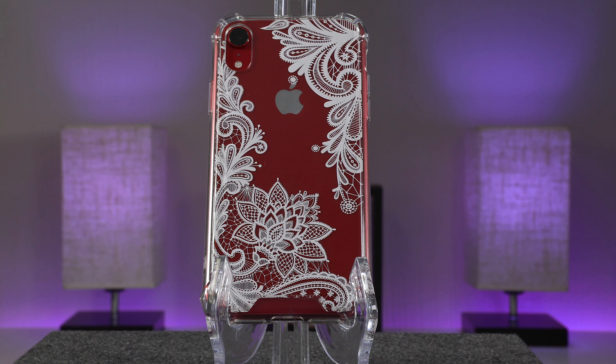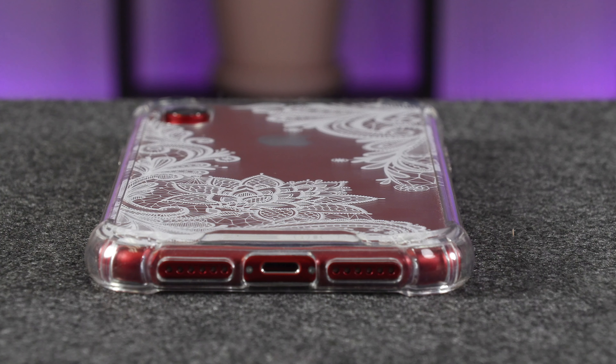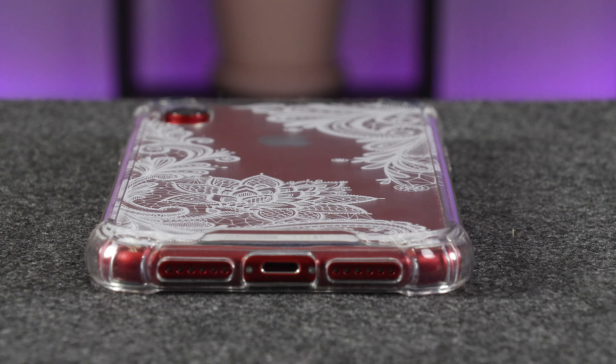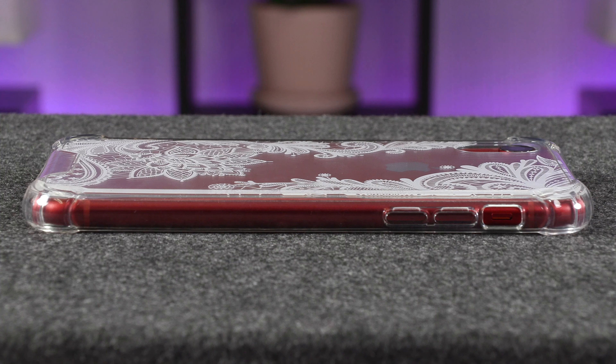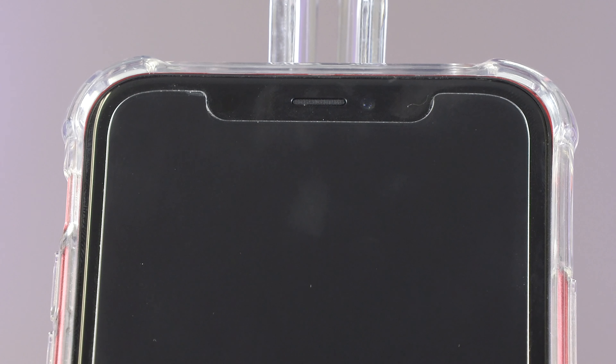Let's take a close-up look at what the case looks like on the phone. Here you can see the back side — I love that you can see the red and that the white flower lace design really stands out. Here is the side view, the top view, and the bottom view of the port where you can charge and the speakers. Here's the edge of the case — you can see how far the case really does come on the phone and that all of the corners and edges are well covered.